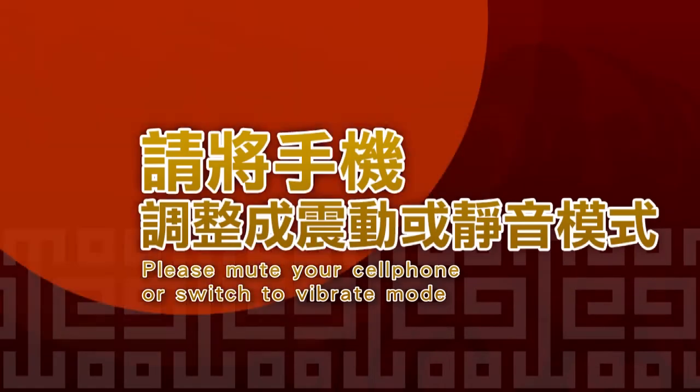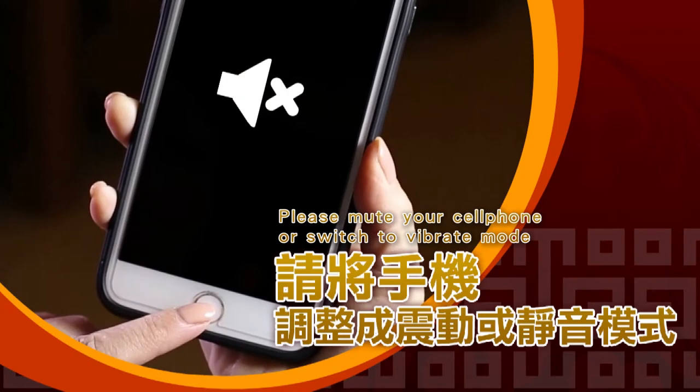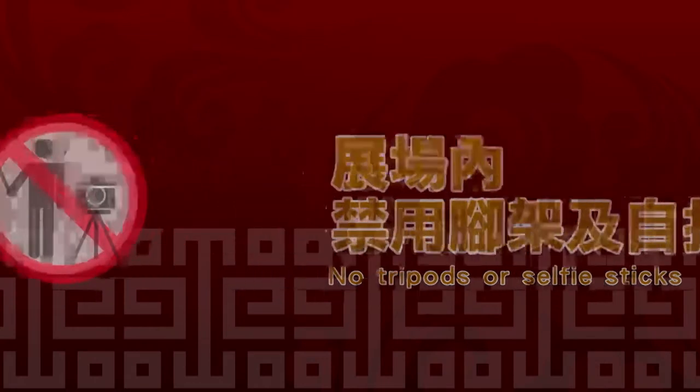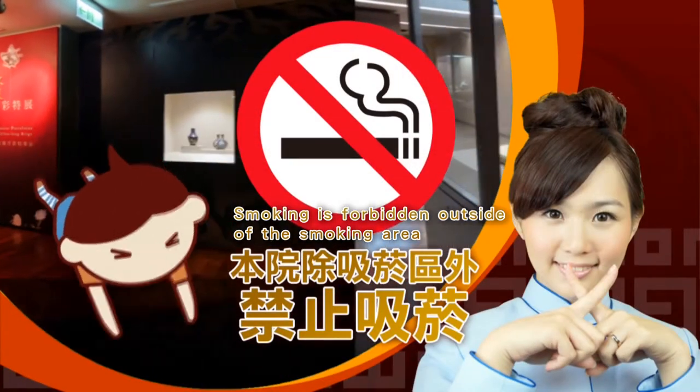Before entering the galleries, please mute your cell phone or switch to vibrate mode. Flash photography, tripods, and selfie sticks are prohibited. Smoking outside of the designated smoking area is also prohibited.